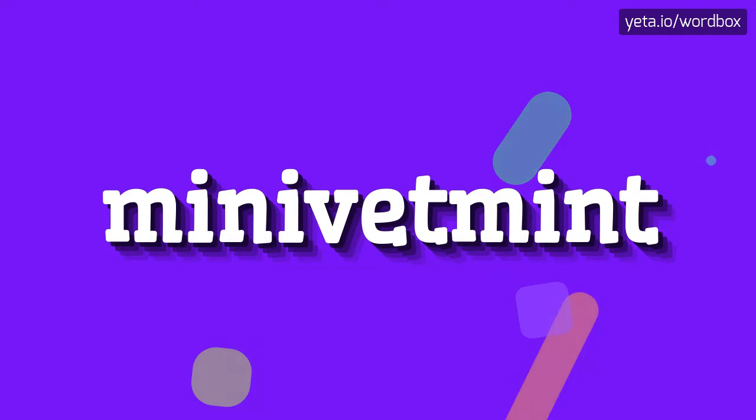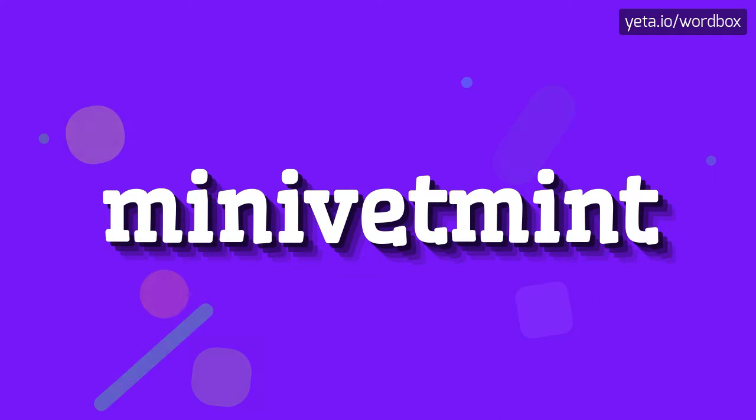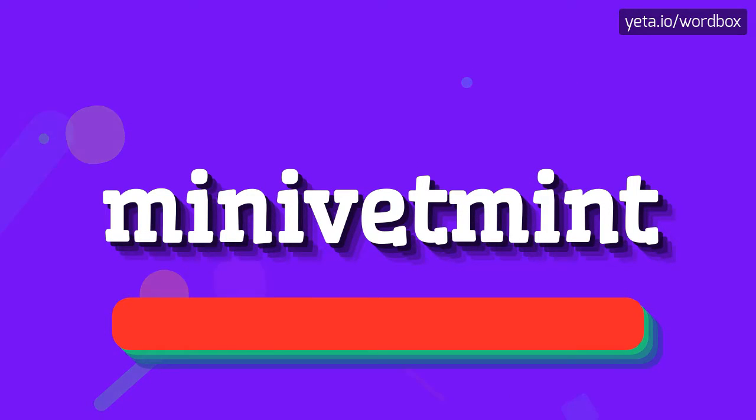Hey! Thanks for choosing my videos! Well, right now you will see how to pronounce this word. The pronunciation of this word sounds like: